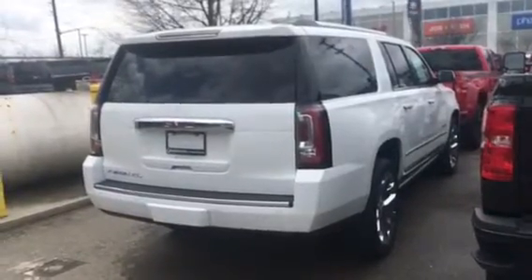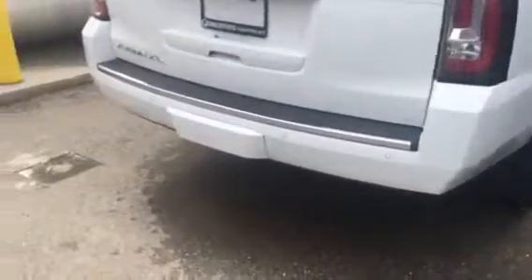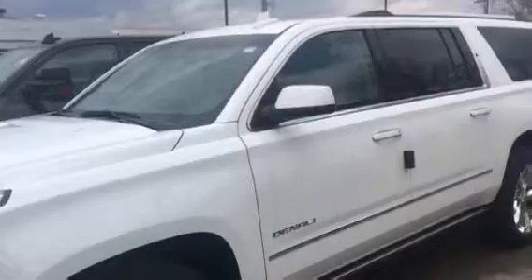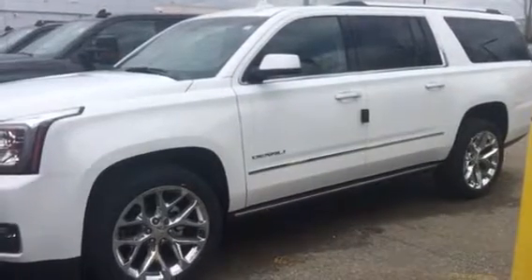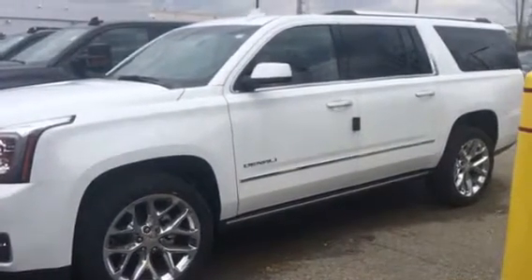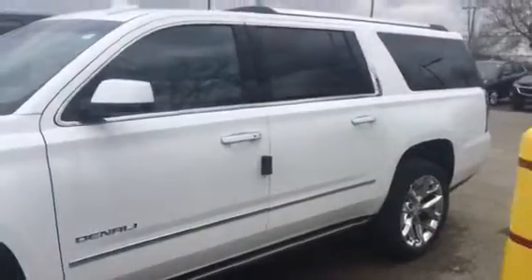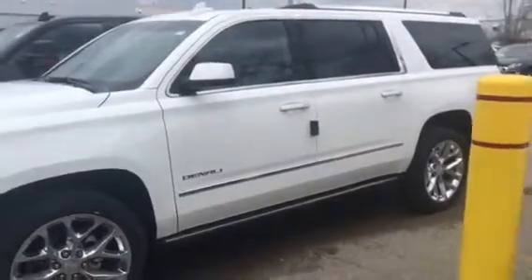Including the electric side steps and 22 inch wheels. The best number to reach me at is 905-877-6944, extension 244. I will send you the window sticker for your review. Look forward to speaking to you soon — have a great day, thank you.